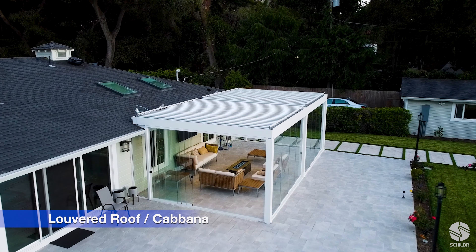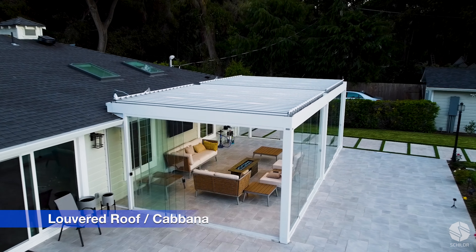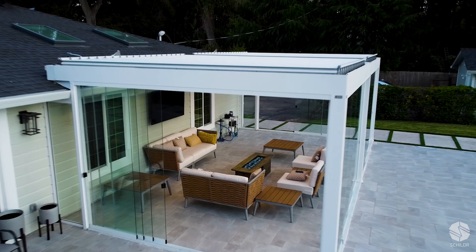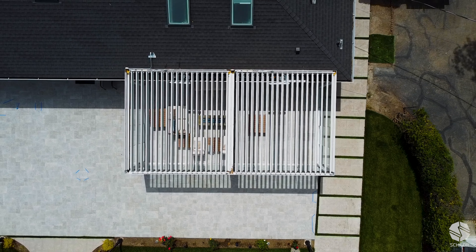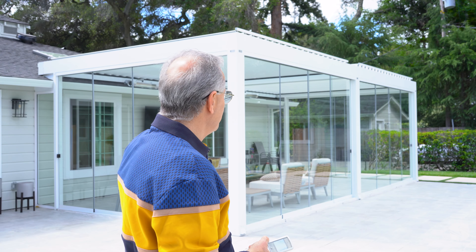When we wanted to do something unique here in Atherton, we wanted to build something that is completely open and has the ability to open the ceiling. As a result, Childer Company helped us build this beautiful structure.